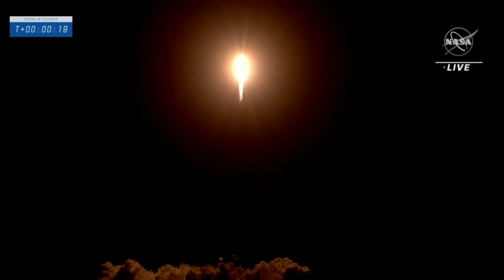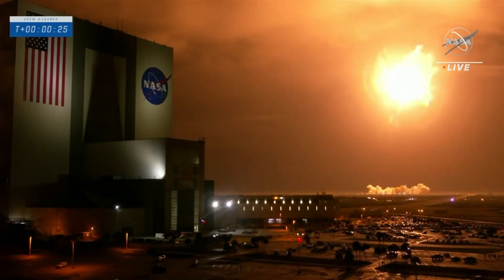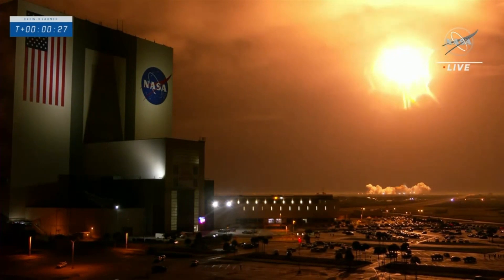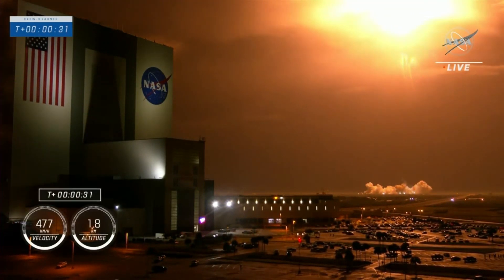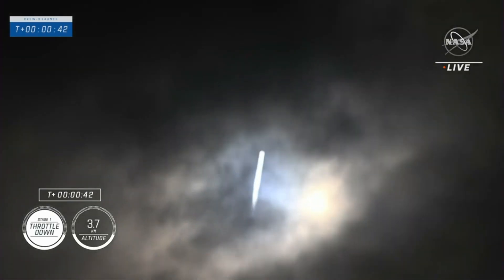Vehicle is pitching downrange. Good performance on that first stage so far. T plus 30 seconds, Falcon 9, powered by 9 Merlin 1Gs, pushing its way into low Earth orbit on the way to the International Space Station. Power and telemetry nominal.